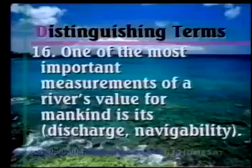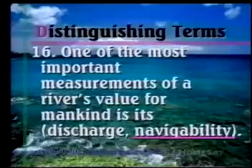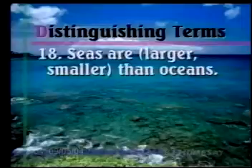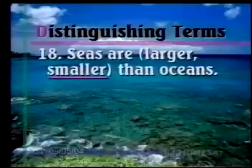Number sixteen: One of the most important measurements of a river's value for mankind is its discharge or navigability. That's going to be its navigability — how far can a ship travel along the river. Number seventeen: The largest lake in the world is the Caspian Sea or Lake Baikal. That's going to be the Caspian Sea, and it is classified as a lake because it is landlocked, even though it is saltwater. Number eighteen: Seas are larger or smaller than oceans. Seas are going to be smaller, and generally safer than being out on the open ocean.